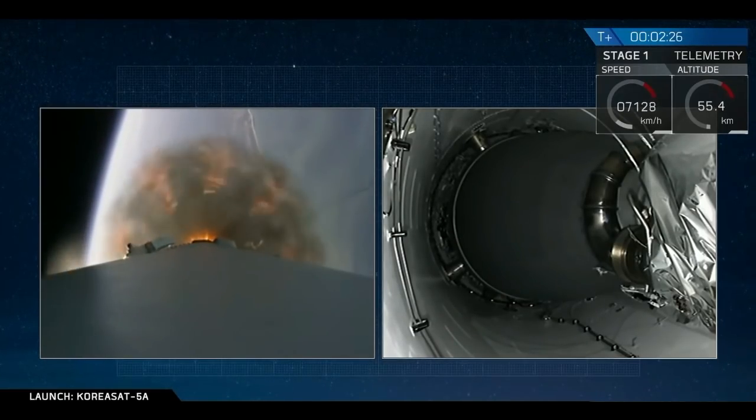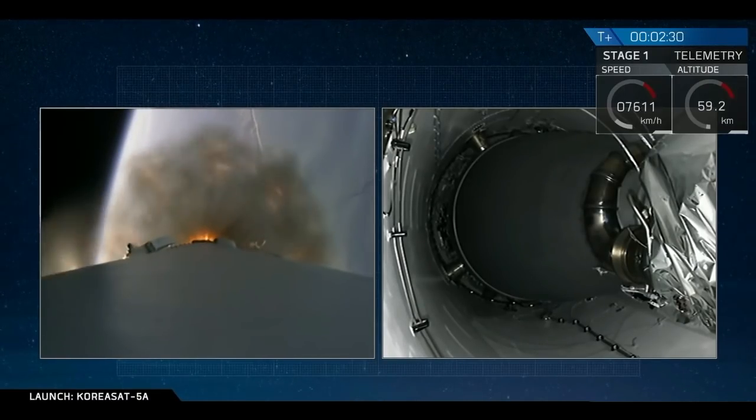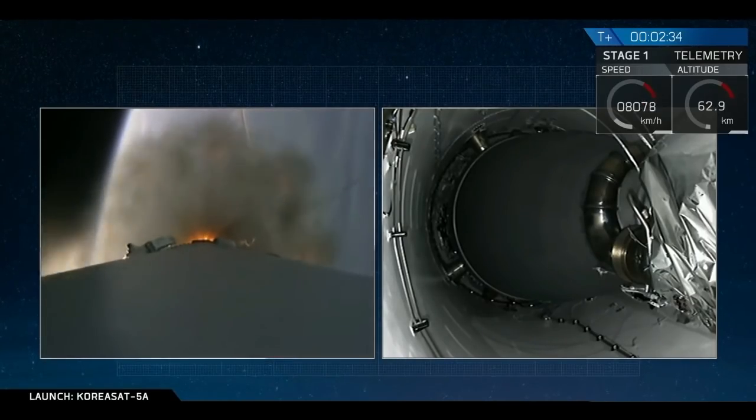About 3 seconds after that we will see stage separation, where the first and second stages will be separated by 4 pneumatic actuators, and then we will have the ignition of our second stage engine. Let's watch.